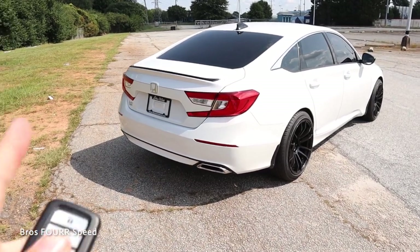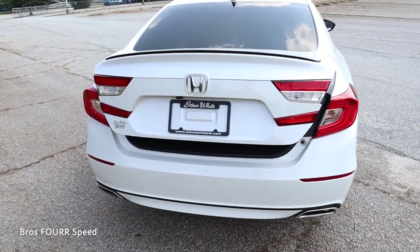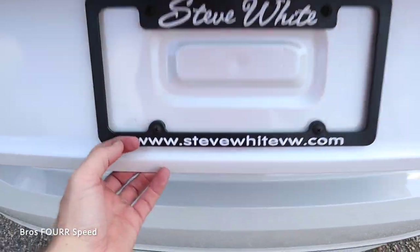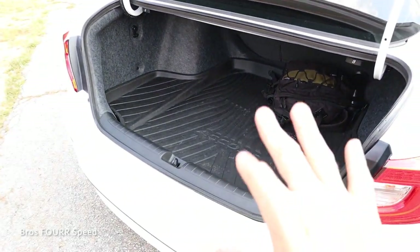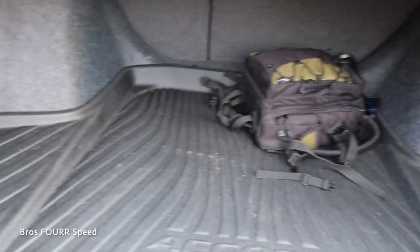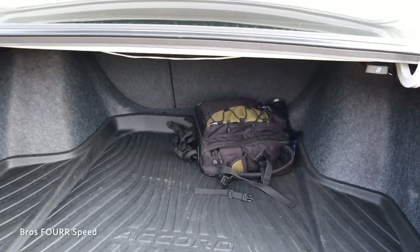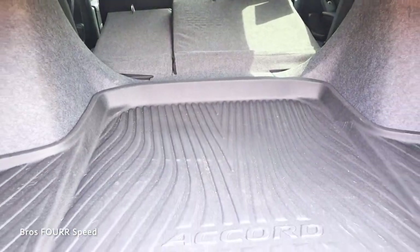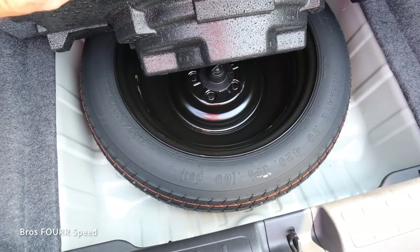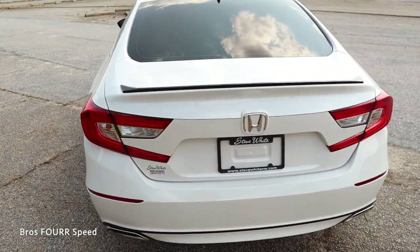Now let's make our way to the interior. I can open the trunk using the button under the Honda logo or the key fob. This is not a power trunk, so it just releases and you open it manually. For an everyday practical vehicle, this has a lot of trunk storage space with cutouts on the left and right sides. The rear seats also fold down — just pull the tab on each side — giving a lot more interior space for larger items.